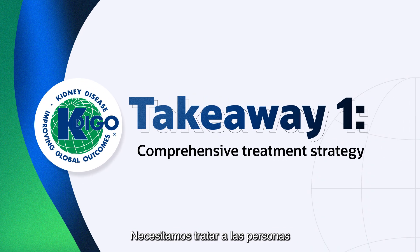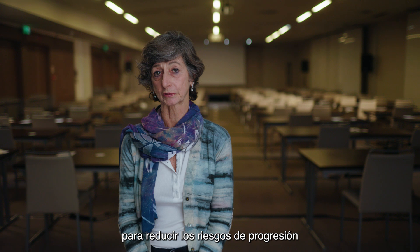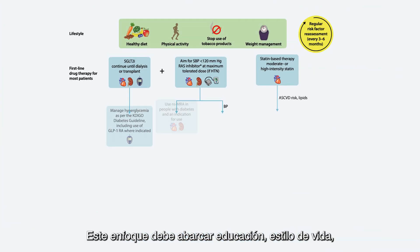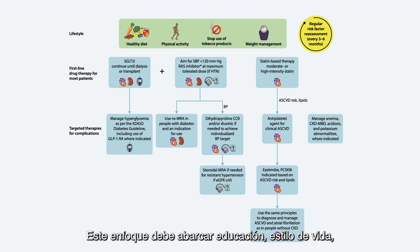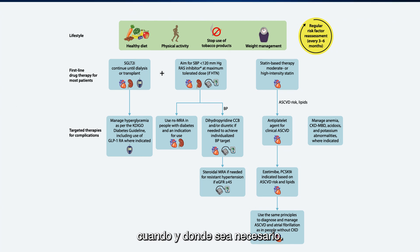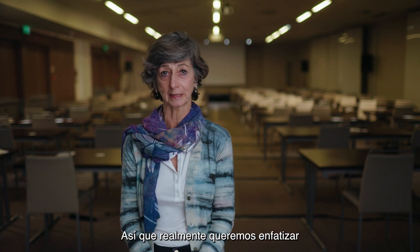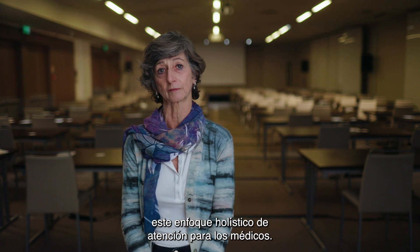We need to treat people with chronic kidney disease with a comprehensive treatment strategy to reduce the risks of progression of that kidney disease and its associated complications. This approach should encompass education, lifestyle, exercise, smoking cessation, diet, and medications where and when indicated. The more comprehensive the care strategy, the better the outcomes, so we really want to emphasize this holistic approach to care for clinicians.